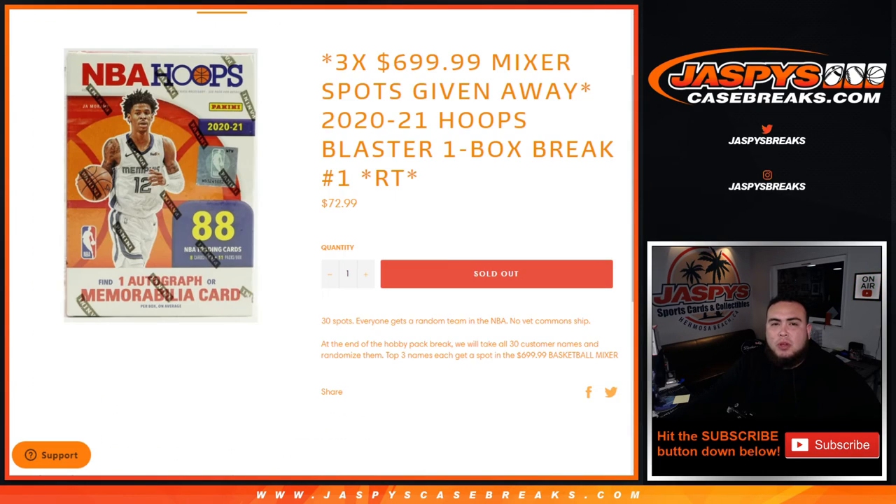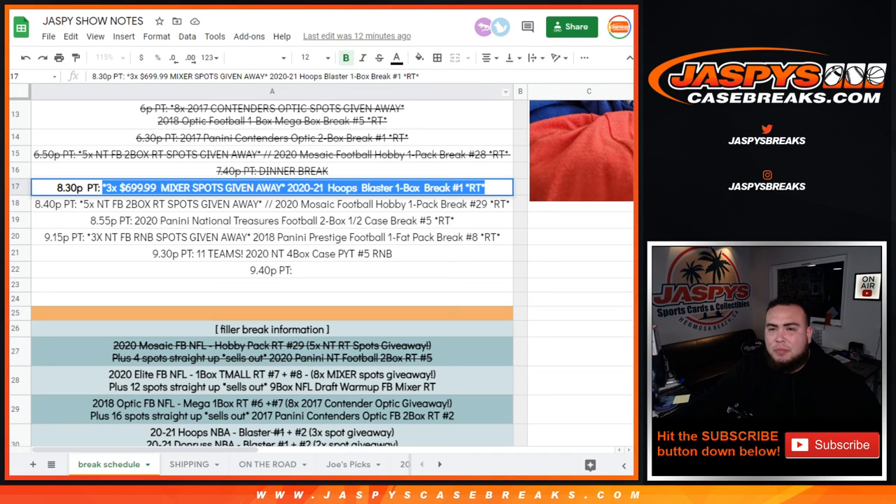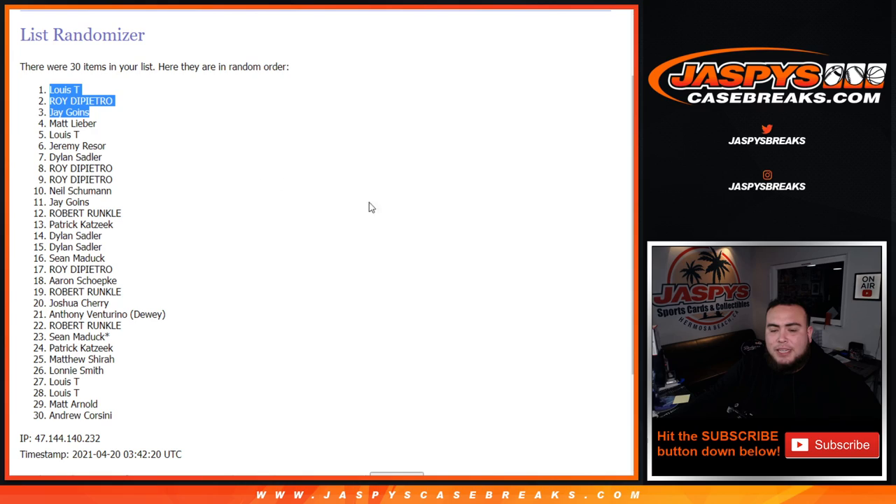Another way to win will be posted up soon guys, number two. That should be one of the last fillers we need to do to help try to unlock that mixer. So appreciate it guys — JaspysCaseBreaks.com, let's do it all!